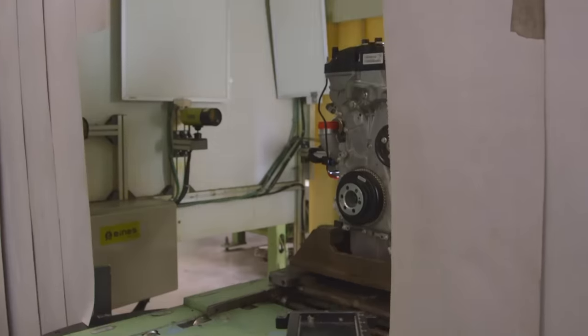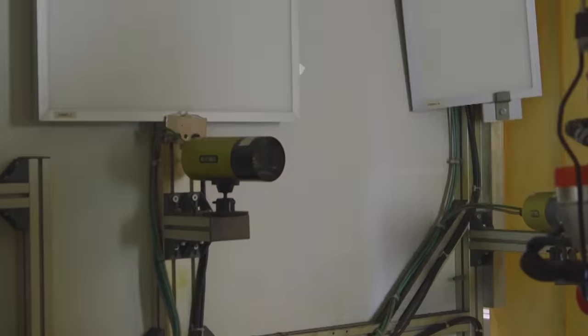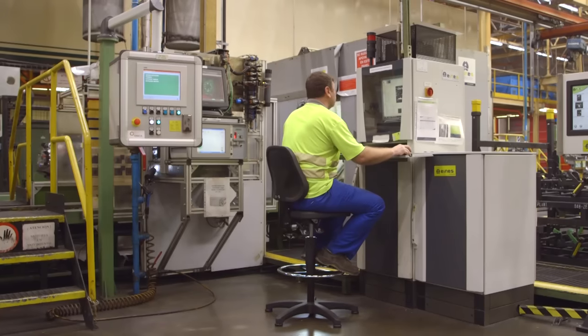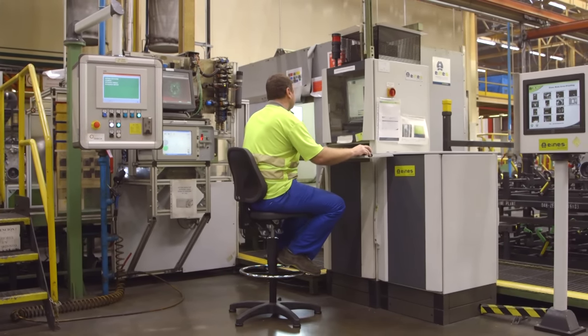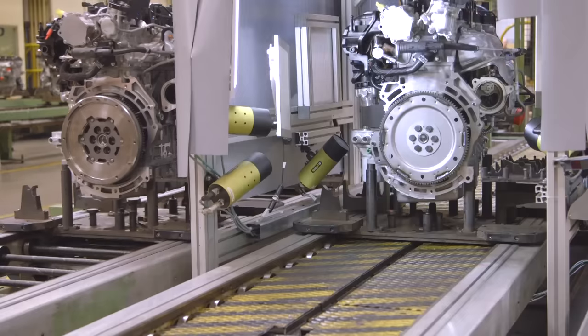The gremlins test is an innovative way of making sure that the new process is working correctly, so skilled Ford quality teams at the facility in Valencia, Spain use bogus parts to ensure the plant's machinery works perfectly.